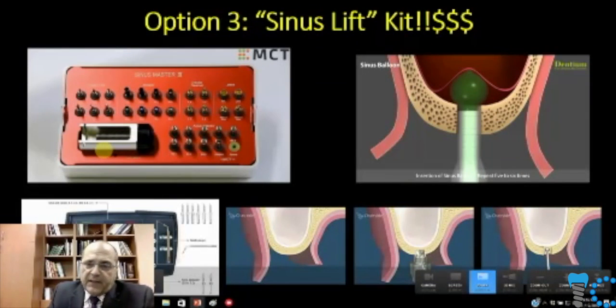You can buy a sinus lift kit — and there are kits after kits available, everyone has the latest and greatest. There are balloons, you can inject saline into the sinus, there are special burrs. This one is called a sinus master, so evidently you become a sinus master — I guess like Kung Fu Panda. These kits are very expensive, used just for one approach, and honestly, in my opinion, you don't need to do that.